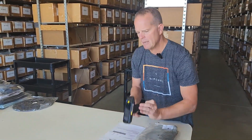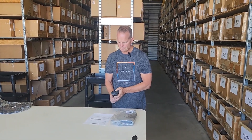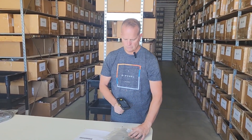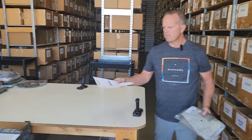We double-check every pick to make sure that we are sending the right item. To do that, we use the scanner. The green screen means I got the right item for you, Christopher.